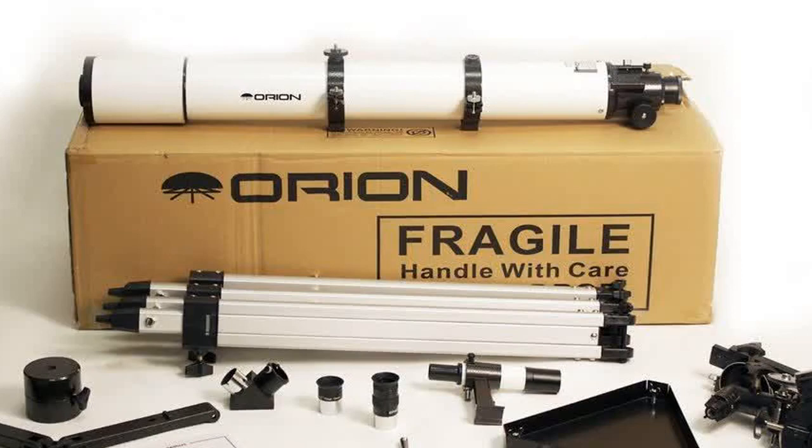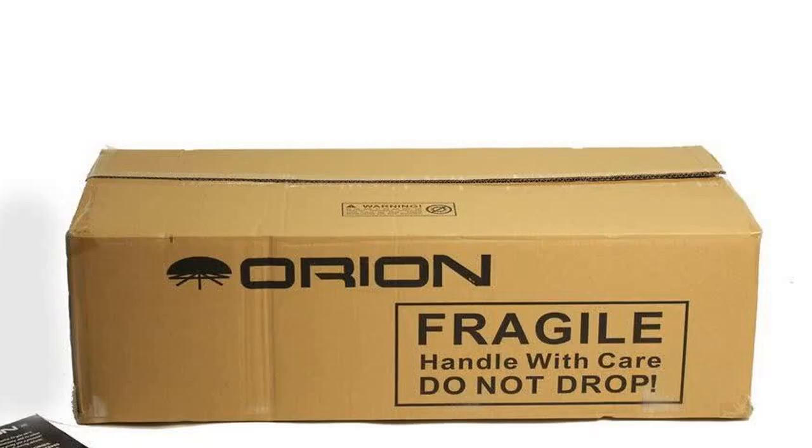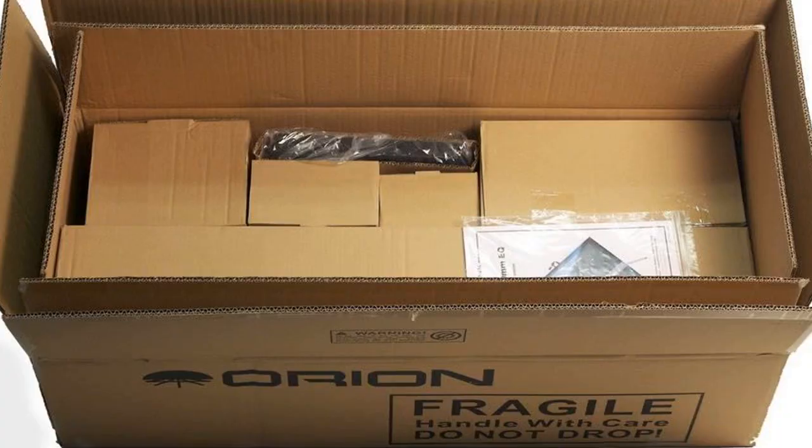Orion 9024 Astroview 90mm Equatorial Refractor Telescope. This scope gives incredible views. I haven't noticed any extra color, even on bright objects. I have viewed inside and outside the solar system and have been amazed at all the views. This is now my favorite scope that I own.